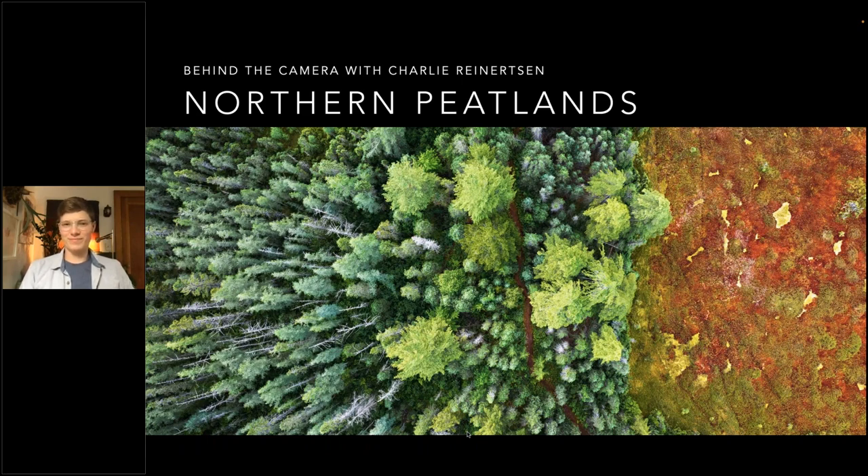Welcome to Natural Habitat Adventures, Daily Dose of Nature. I'm your host, Sunny Vanderstar. Today's topic is Northern peatlands, a video journey through a fascinating landscape. It will be presented by our fabulous Nathab expedition leader, Charlie Reinertsen. Thank you so much for being here today and for bringing us a topic that is close to your heart. I look forward to exploring this with you.